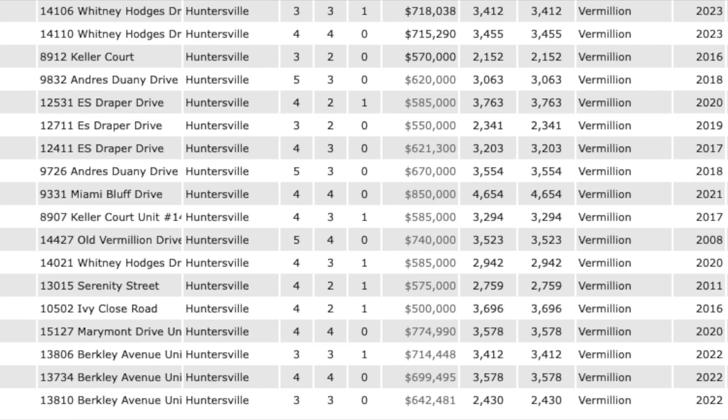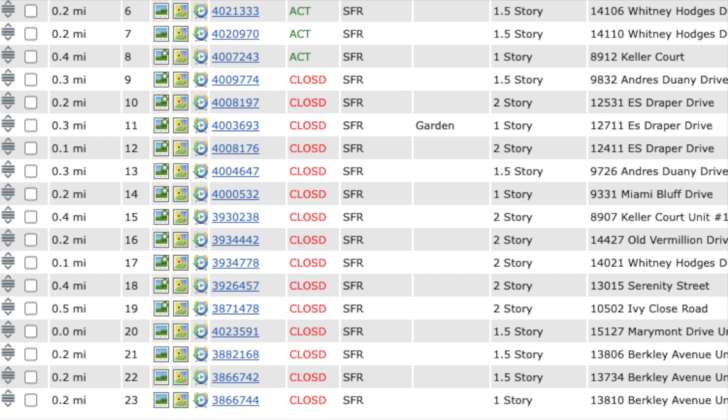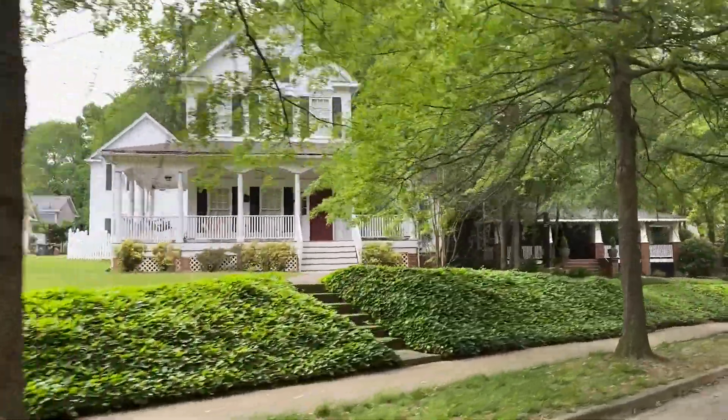As of today when I'm recording this, there are currently three homes listed for sale in our MLS and about 15 that have sold in the past few months. Home prices have ranged from the upper $500,000s to nearly $900,000.